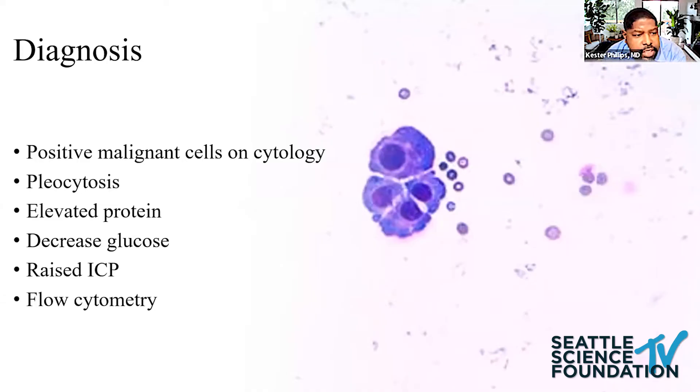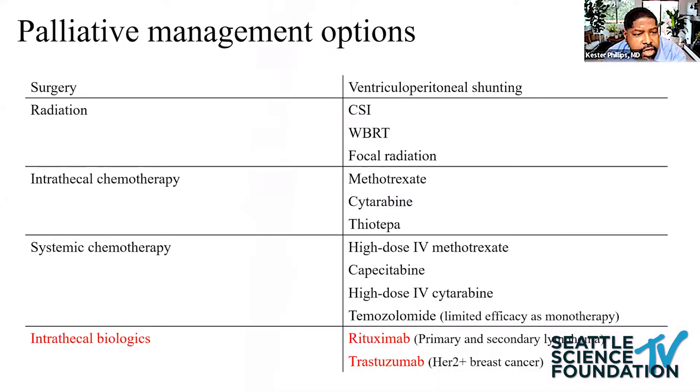The gold standard for diagnosis is detection of malignant cells by cytology. Pleocytosis, elevated protein, and low glucose are also helpful. You should check for raised ICP or opening pressure. Flow cytometry can be beneficial for hematological tumors.